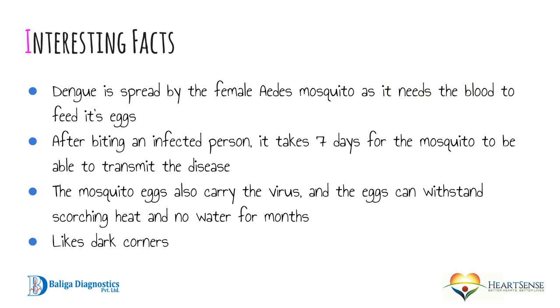Some interesting facts: dengue is spread by the female Aedes mosquito, not the male, as the female requires blood to feed its eggs. After biting an infected person, it takes about seven days for the mosquito to be able to transmit the disease. The mosquito eggs also carry the virus and are very resilient — they can withstand scorching heat and even survive without water for months. Typically, the Aedes mosquito likes dark corners.